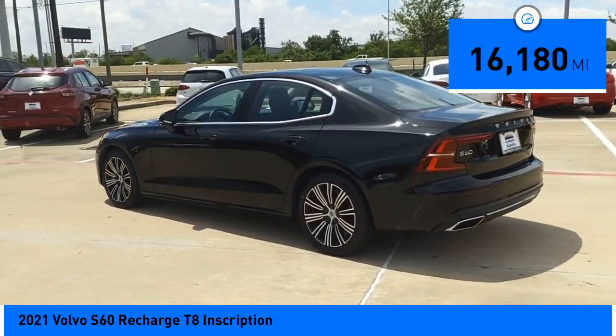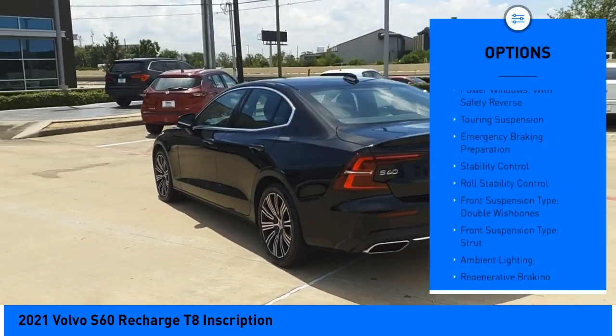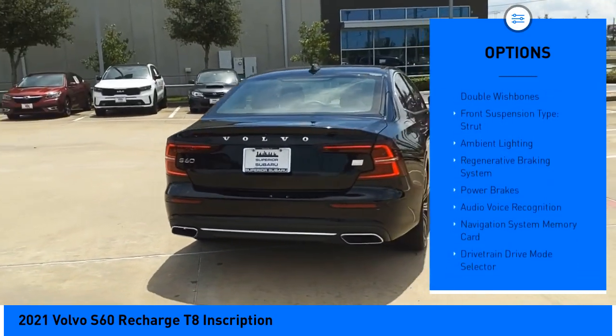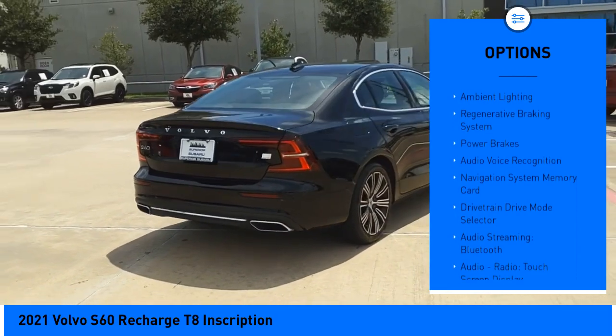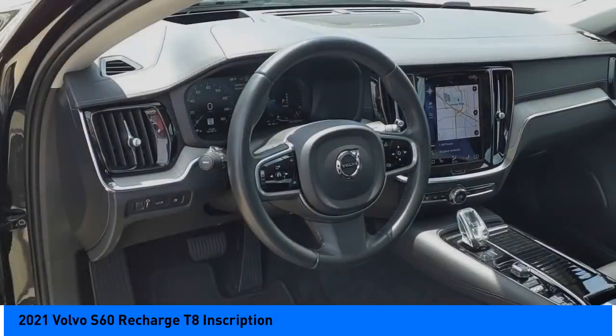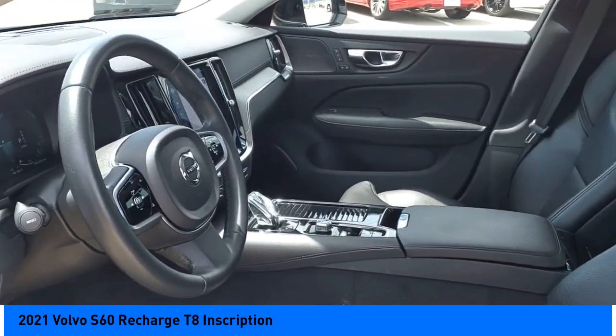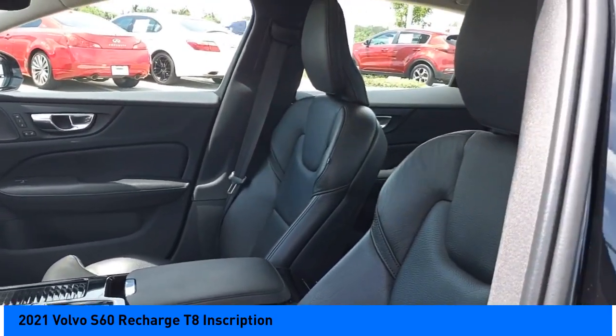Here are some of this vehicle's great options: power windows with safety reverse, touring suspension, emergency braking preparation, stability control, roll stability control, front suspension type double wishbones, front suspension type strut, ambient lighting, regenerative braking system, and power brakes.